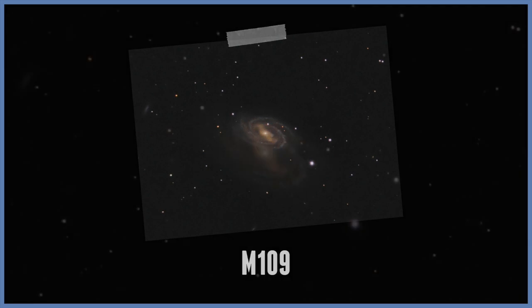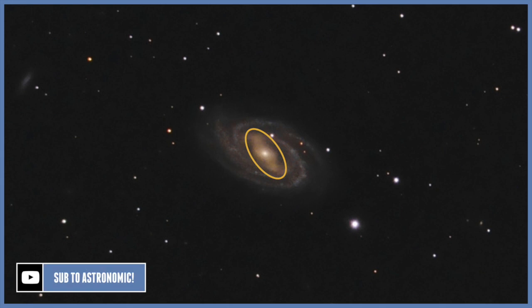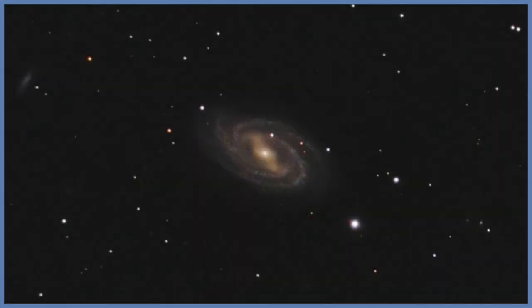M109. This is a SBC barred spiral galaxy, because it has a prominent bar structure passing through its centre. In addition, a ring of stars surrounds the centre, and the outer arms seem to spiral outward from the end of the bar and the ring. The central bulge is rather bright but fairly small. It is located about 55 million light years away in the constellation of Ursa Major.